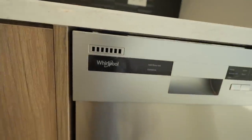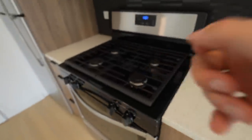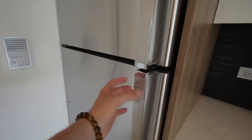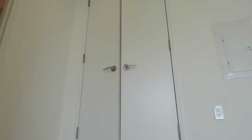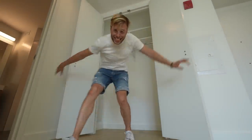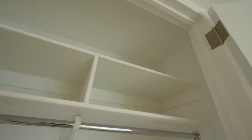Can you believe this place has a dishwasher — a Whirlpool, too? The sink looks pretty good, there's counter space for a couple of appliances, a nice full-size oven, a microwave, and a General Electric fridge. Not bad at all. The closet is pretty good considering only one person's probably going to live here.